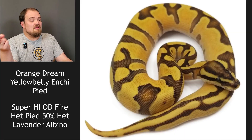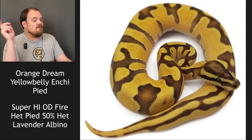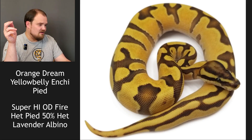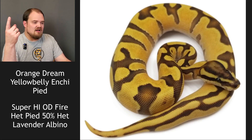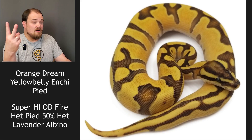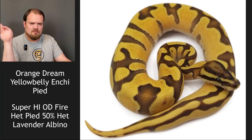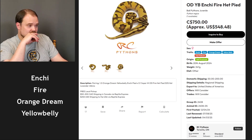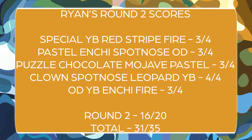Orange dream yellow belly enchi pied to a super high intensity orange dream fire het pied, 50% het lavender albino. No lavender albino — it's not even in the other pairing. Pied was in the pairing but there are just some crazy high pattern pods. There has to be super orange dream. I'm going to say super OD YB enchi fire — I do not think it's a pied, there's too much going on in the dorsal. I've had two full-patterned pieds and I know what to look for. Result: just OD — it's not a super orange dream. I was only partially right.